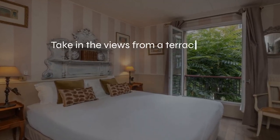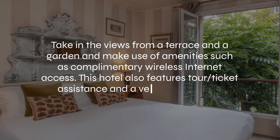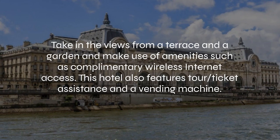At Hotel de Larve, you can take in the views from a terrace and a garden, and make use of amenities such as complimentary wireless internet access. This hotel also features tour and ticket assistance, and a vending machine.